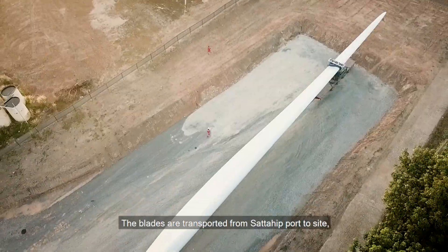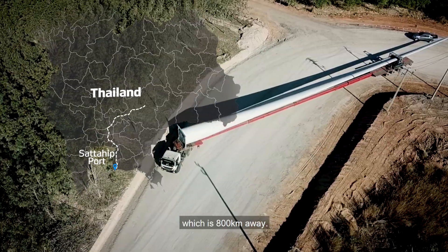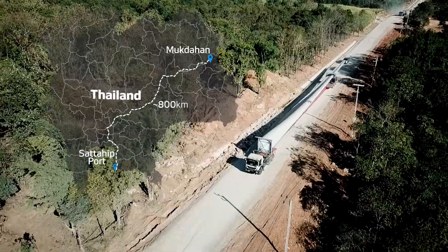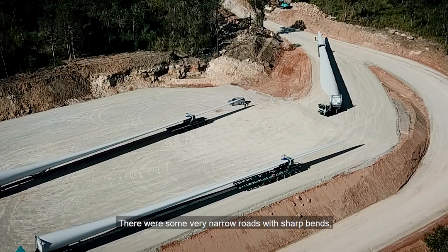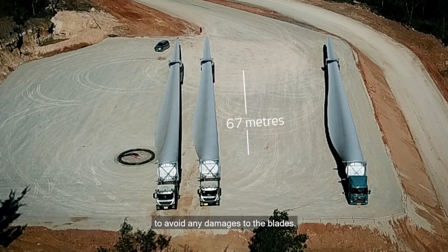The blades are transported from Sattahip port to site, which is 800 km away. Some parts of the roads are very narrow and have sharp turns, so we have taken extra precaution during transportation to avoid any damage to the blades.